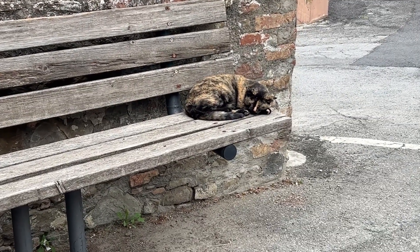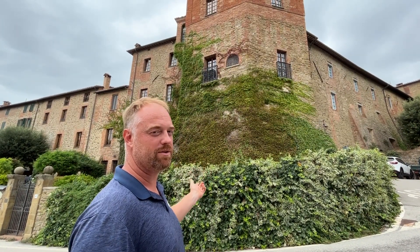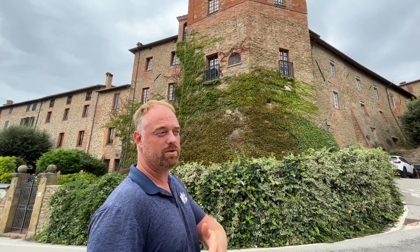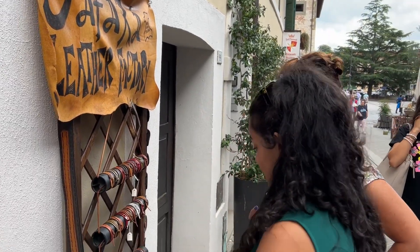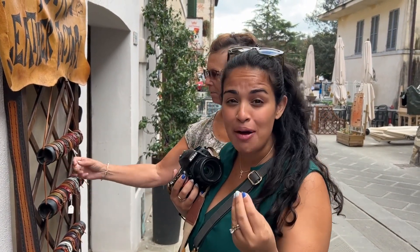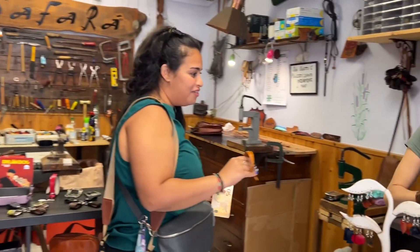We're walking around this quaint little town called Pesano and it's siesta time, so things are actually closed. Everything's really quiet — we just came from the big city in Rome. This is the first time we're actually experiencing siesta time and seeing that things are closed. It's very quiet, very cute. Love all the architecture — very Italian here. This is exactly what we were hoping to see in the countryside. Even the cat's taking a siesta. This is the old Buitoni house — their family property. The Buitoni family, you may know from the grocery store — they have pasta. This is where they're from.